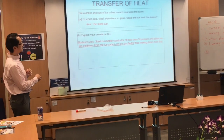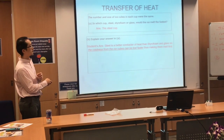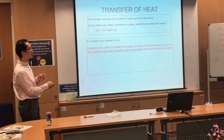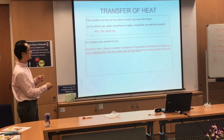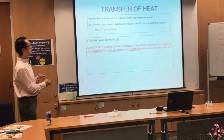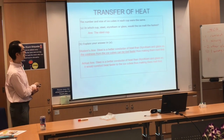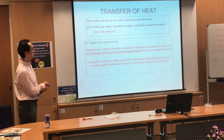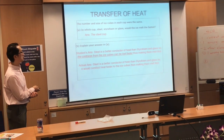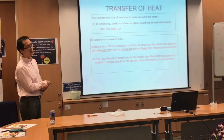However, there is a misconception here. Steel is a better conductor of heat than styrofoam and glass — this part is correct. But because of this misconception, the whole answer becomes wrong. The actual answer: steel is a better conductor of heat, so it conducts heat faster to the ice cubes, making them melt first.